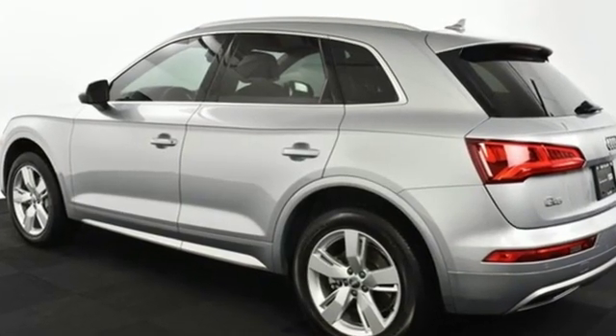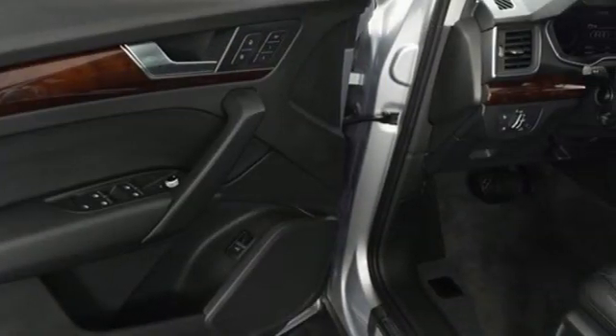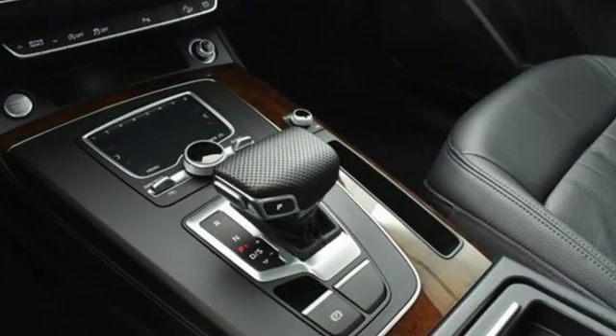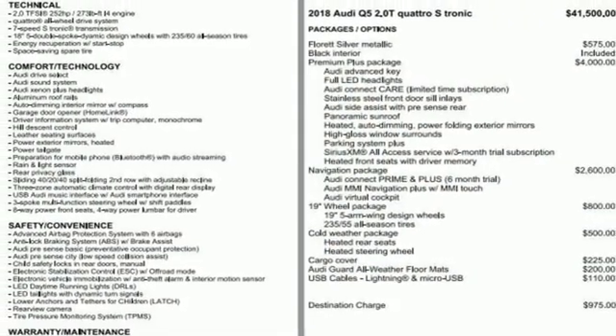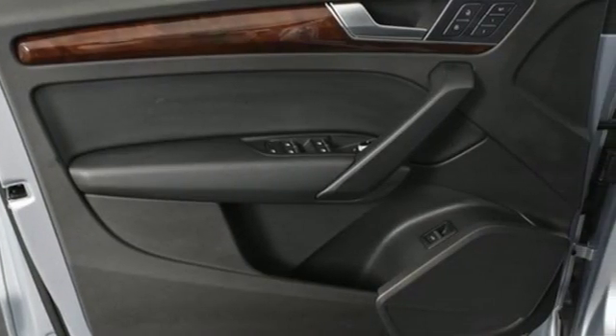Intercooled turbo inline four-cylinder engine, gas-pressurized shocks, streaming audio, doors and push-button start proximity key, front heated leather bucket seats, auto-dimming rearview mirror, external memory control, auto-dimming mirrors, dual-zone climate control, front and rear parking sensors, and power heated mirrors.